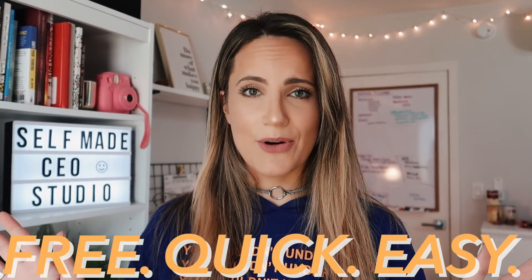Hey everyone, it's Adrienne Finch here. Welcome back to my channel. In today's video, I'm going to show you guys why having a professional website for your personal brand, your business, your product, or your service is extremely beneficial. And the best part is I'm going to show you how to make one for free, quickly and easily in less than an hour. So let's go.